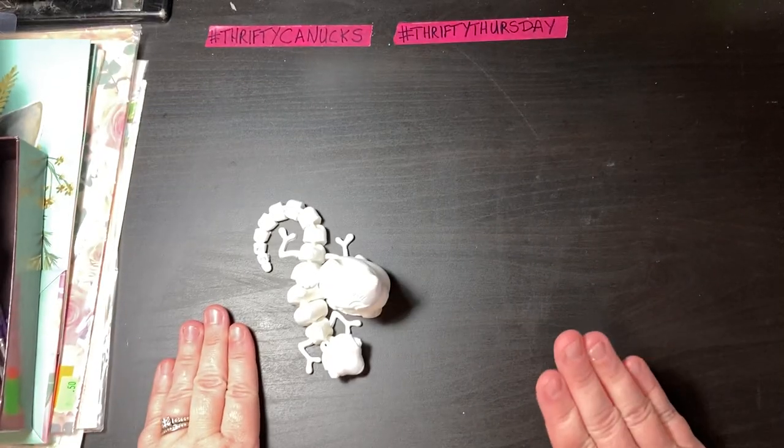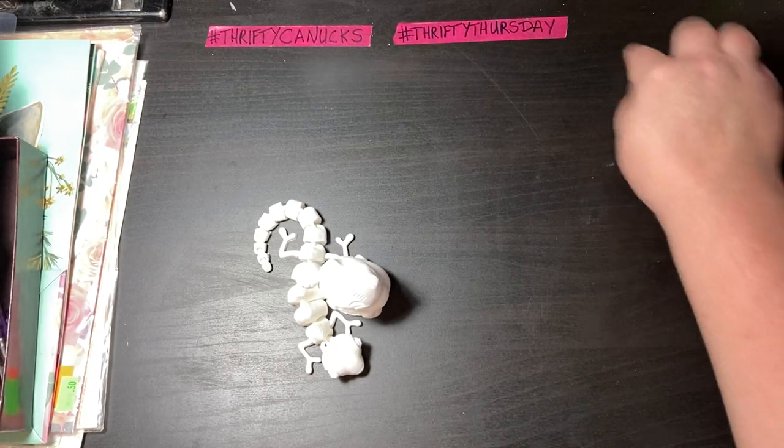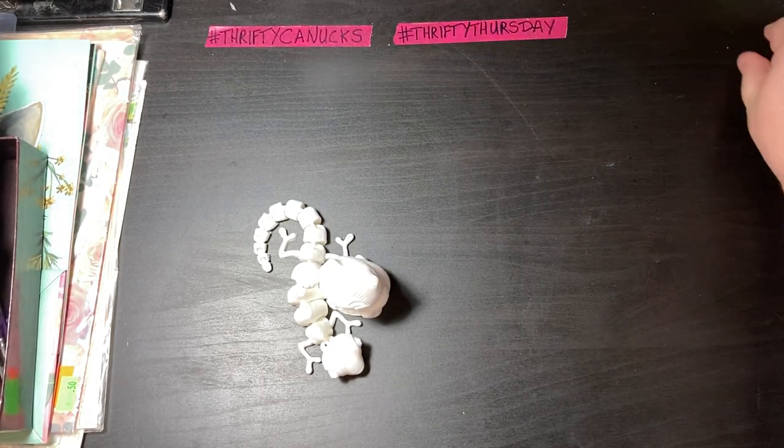But first, I have something really cool to share with you. So my husband finally, after years of saying he wanted one, he finally got himself a 3D printer.